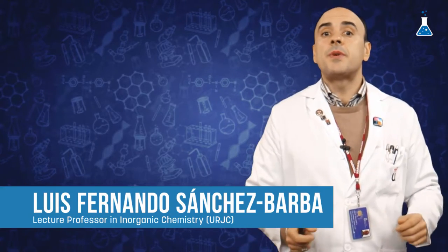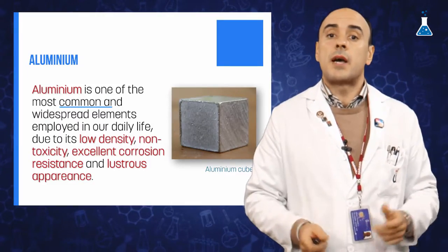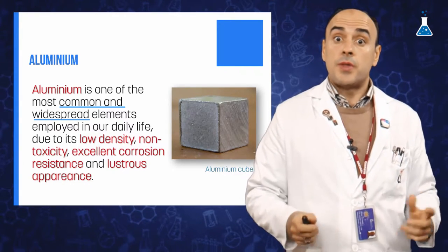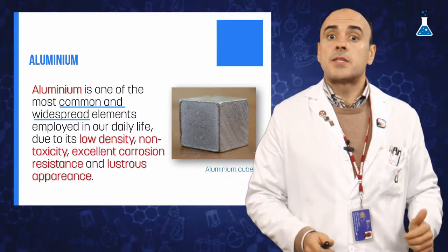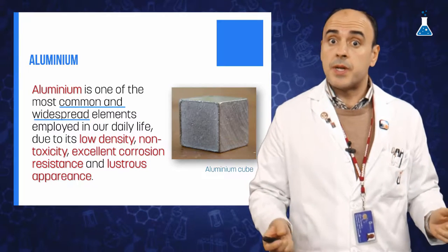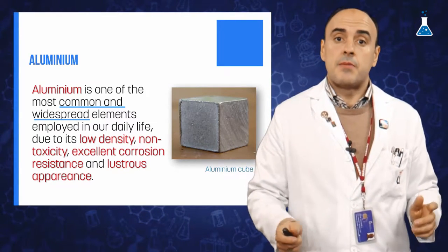There are several attractive properties in aluminum that make this element one of the most common and widespread employed in our daily life. Its low density, one-third of steel, non-toxicity, excellent corrosion resistance, and low stress appearance are simply some of the numerous interesting properties that this element possesses.